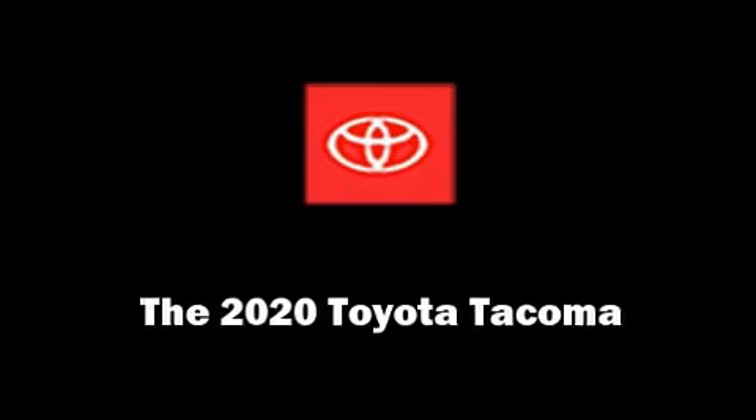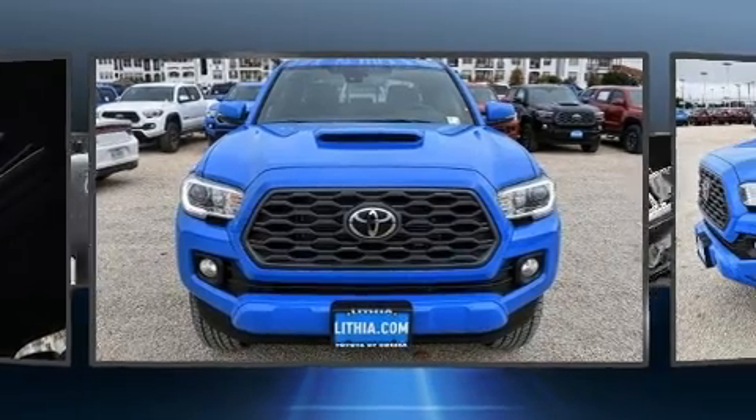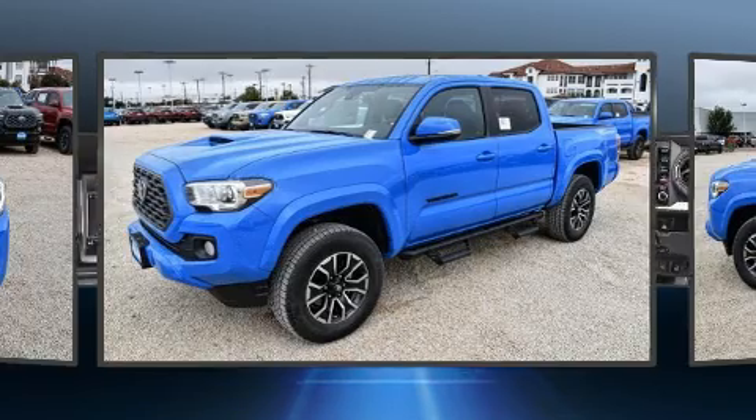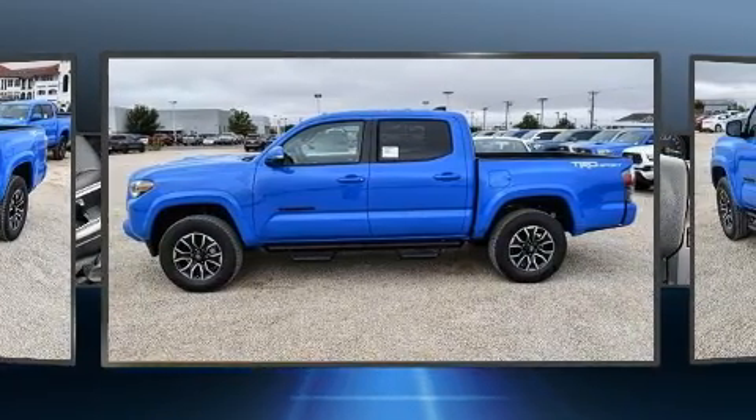Climb inside the 2020 Toyota Tacoma. This four-door, five-passenger truck provides a satisfying ride for all passengers. It features an automatic transmission, rear-wheel drive, and a 3.5-liter six-cylinder engine.